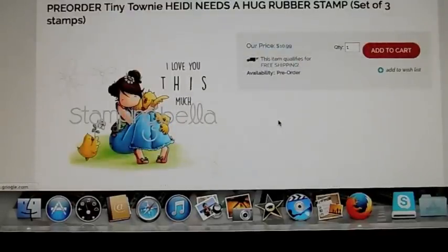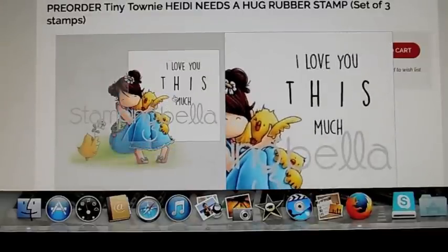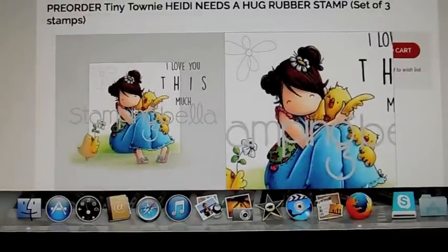Tiny Townie Heidi Needs a Hug. Isn't that cute? The sentiment reads "I love you this much," and she's squishing the little chick.